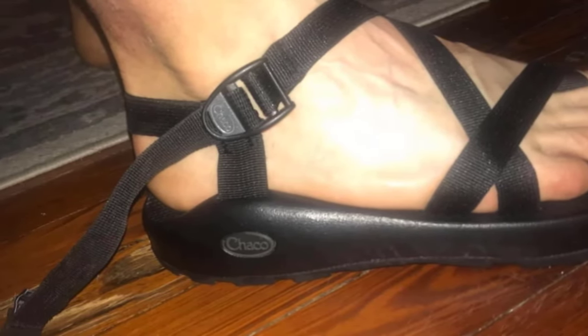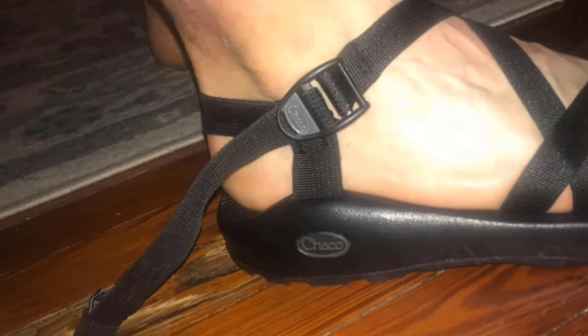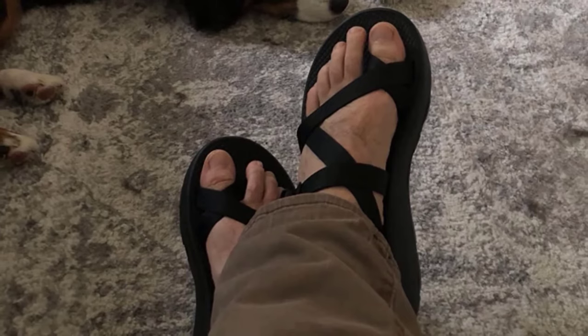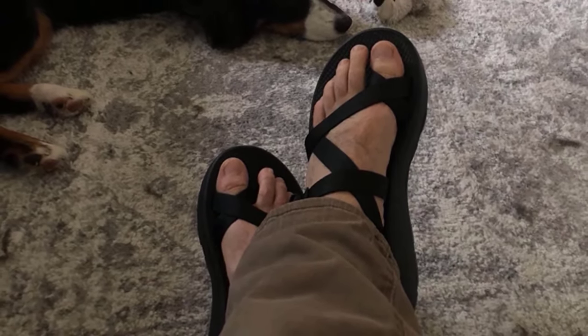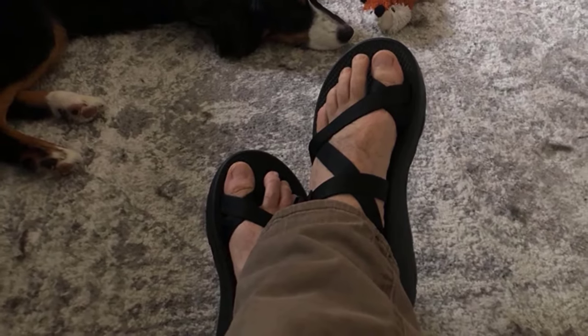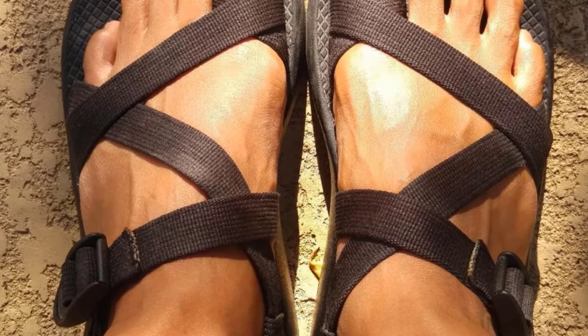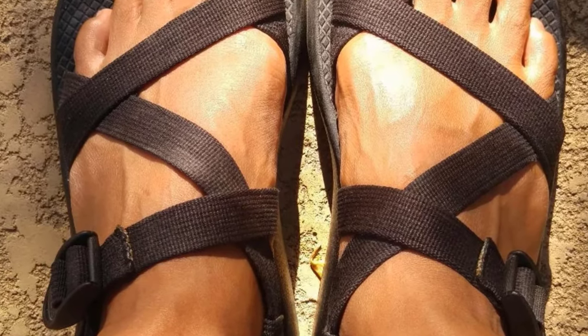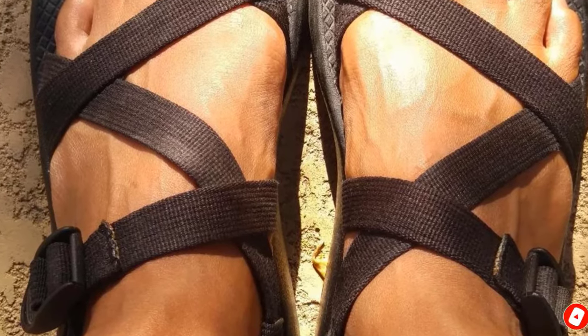Over time, the comfort level increases, but it is not something you want to worry about when paddling down a river or using them as camp shoes. What the Z2 loses in comfort, it more than makes up for in durability, with the hard shell of the shoe incredibly resistant to any form of damage — very useful when you are miles away from any kind of help. Overall, these are a strong hiking sandal best suited as a camp sandal or for use on shorter hiking trails.